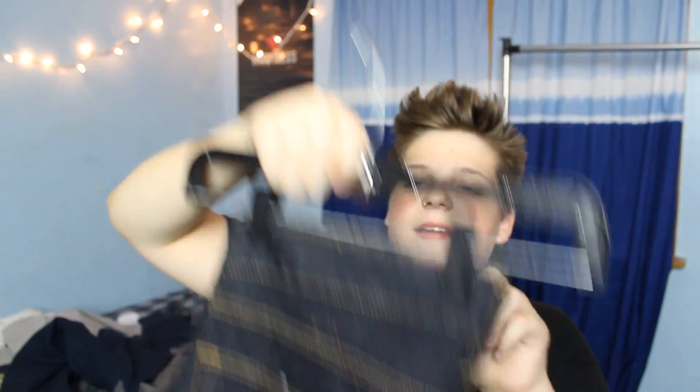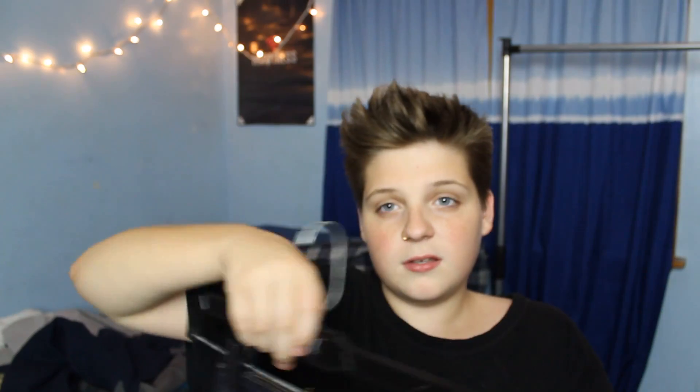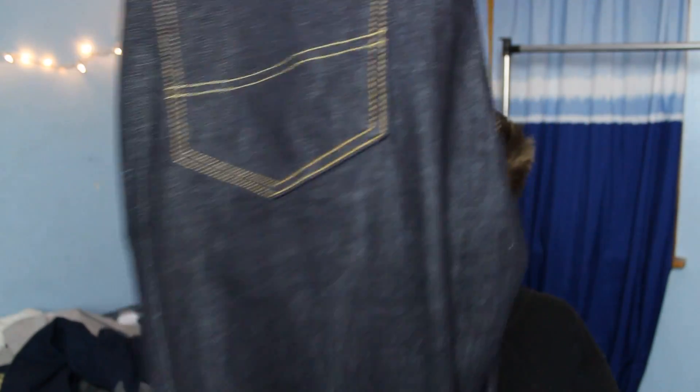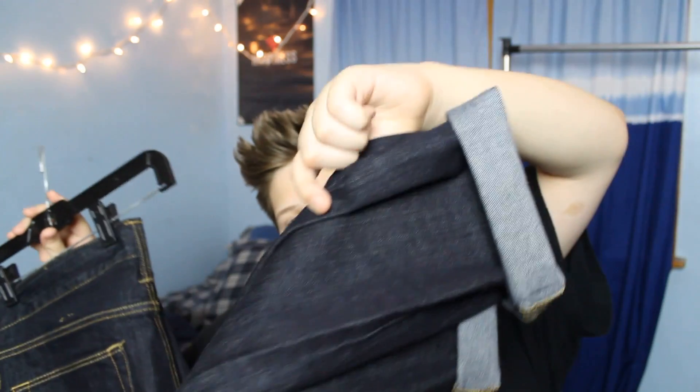I got these dark wash denim skinny jeans from the brand Arizona. They have nice pockets with gold embellishments, and I like to cuff the ankles because they have gold on the inside.